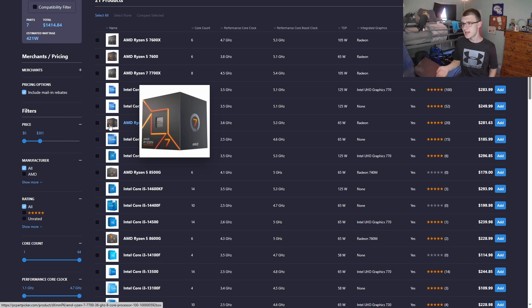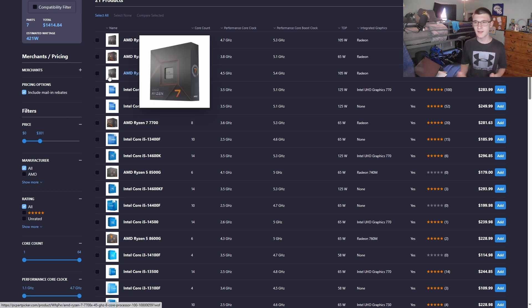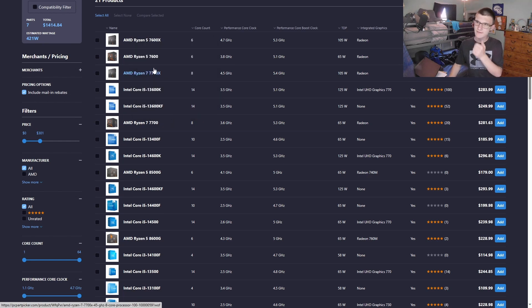The 7700 includes a cooler — I think it's the Wraith Prism RGB — which is fine. If you want a free cooler, you can save $30, which is basically a Windows license right there. You can just overclock the 7700 to 7700X levels as long as you don't have an A-series motherboard. Even at stock, you're only losing around three to five percent in gaming and at most nine percent in demanding workloads for a seven dollar difference. I just went with the higher-end 7700X.